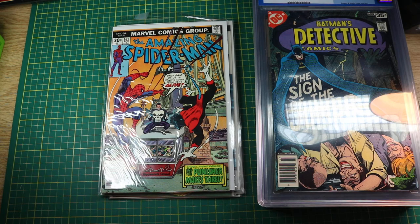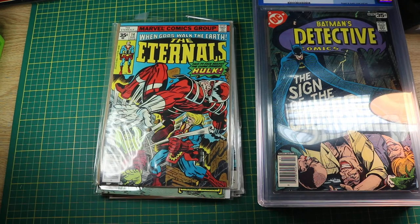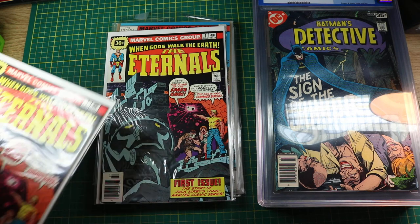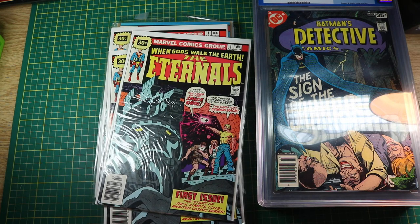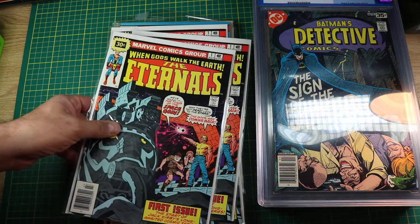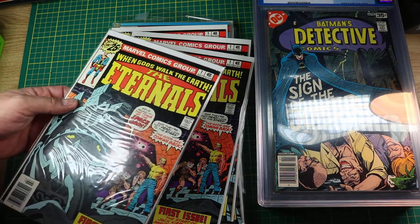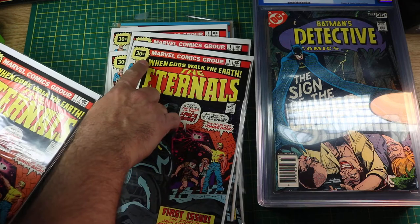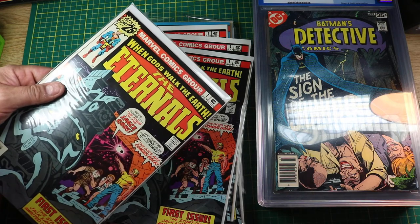Amazing Spider-Man 162, and some Eternals to end this up with — number 14 featuring the Hulk. And not 1, not 2, not 3, but 4 copies of Eternals number 1! You'll notice the 30-cent price variant. Earlier I showed you Arnold's book — here's Arnold's Eternals number 1 — and you'll notice the 25-cent price on that one versus the 30-cent. The 30-cent, being the price variant, tends to be a little more valuable than the 25-cent one.